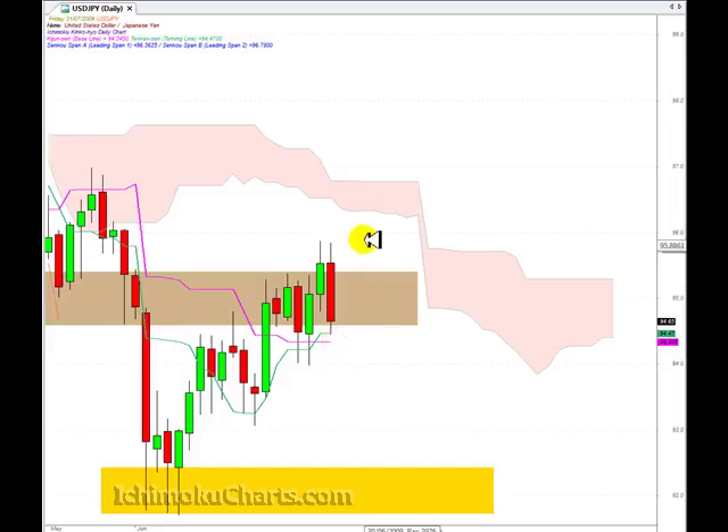Just looking at the configuration of the highs and lows, we have a change of trend to the downside now — we have a lower high and a lower low.